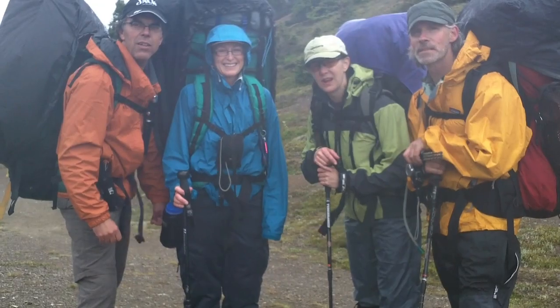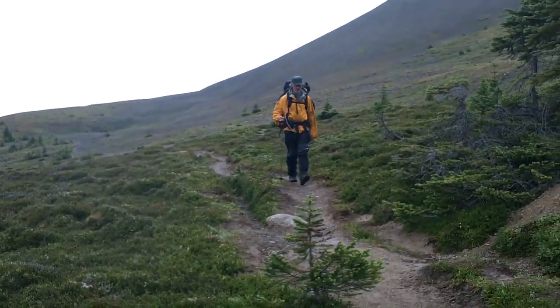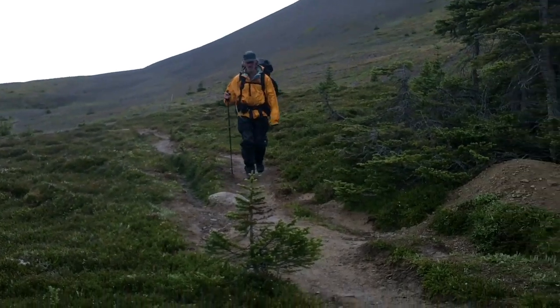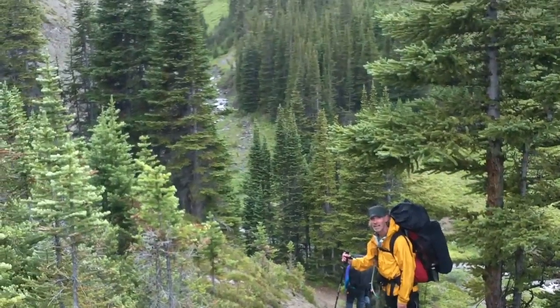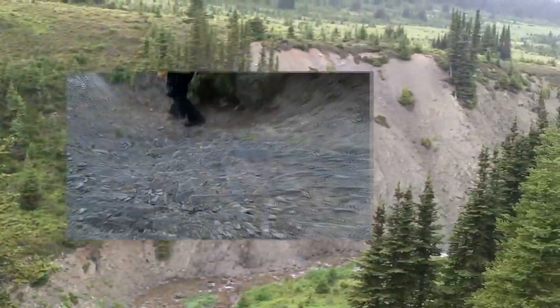First pass of the trip. Got sunscreen on. This is a neat little spot — it's gorgeous. There's a creek dropping down there.